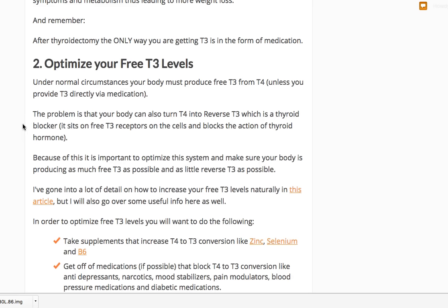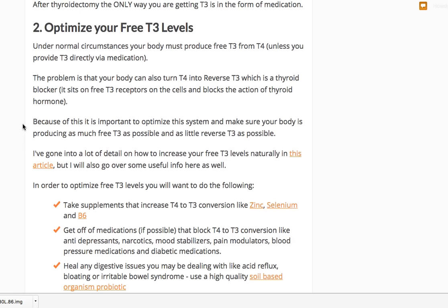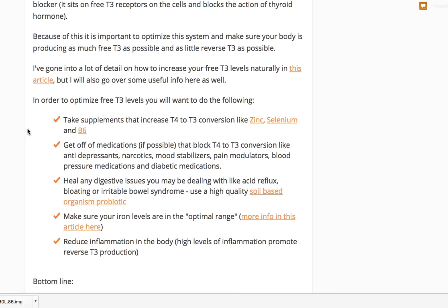Number two: make sure you're optimizing your free T3 levels. This is something you can influence yourself. T3 is the active form of thyroid hormone, so you want as much free T3 as possible floating in your blood. You can take supplements that actually help T4 to T3 conversion. There are about 13 or more nutrients involved in the production, conversion, and cellular sensitivity of thyroid hormone — many patients are actually deficient in these.